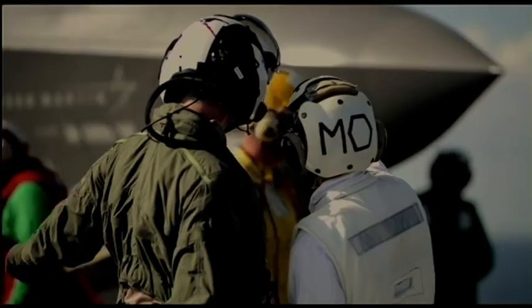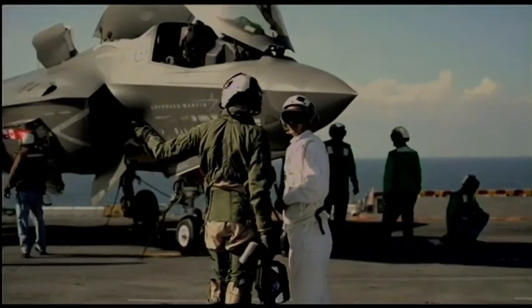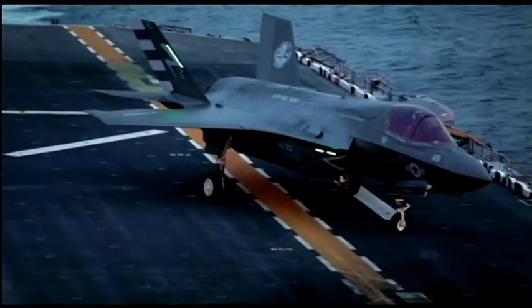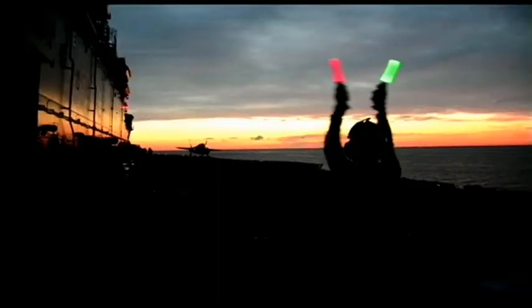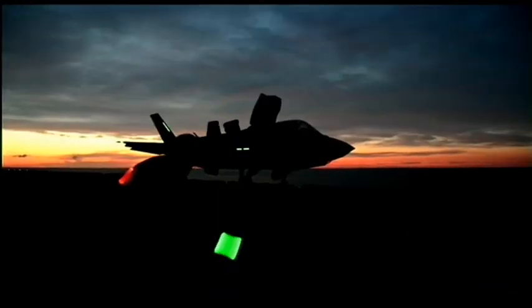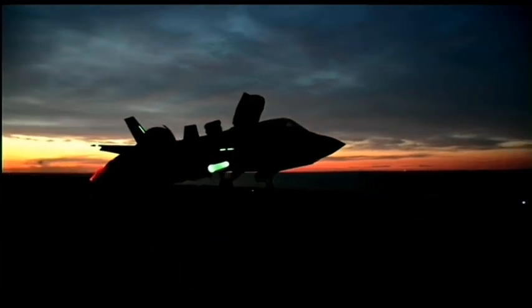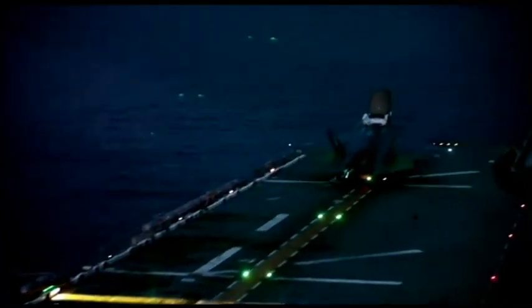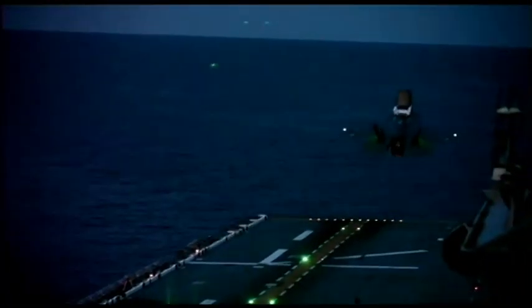Britain isn't getting the first F-35Bs — those go to the US Marine Corps. That should help iron out any wrinkles before the first British plane is delivered. But even if the first F-35s can be rushed into service before the Tornado retires, it will take considerably longer for them to be able to fire British rather than American weapons.